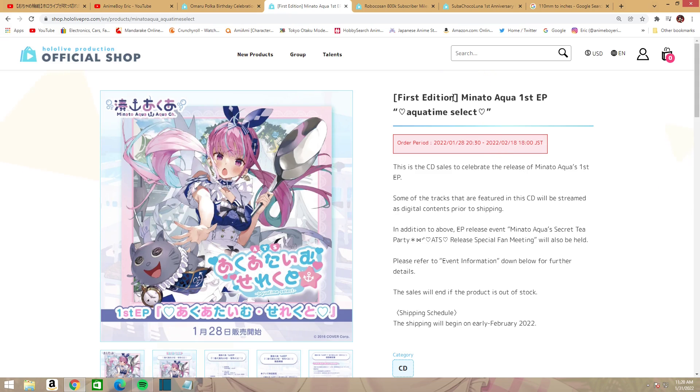It says 'first edition,' so that might mean after it sells out they'll have a regular edition — not sure. Either way, this is her first EP.